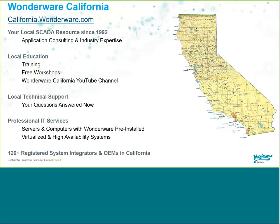WonderWare California is your local resource for all WonderWare and SCADA-related questions. We've been doing this since 1992 and support over 1,000 customers in California alone. We've got local training in our San Francisco and Irvine offices, and we offer free half-day introductory workshops out of those offices. Please check out our website, California.WonderWare.com, for upcoming events — including an InTouch Machine Edition event in San Francisco next week.